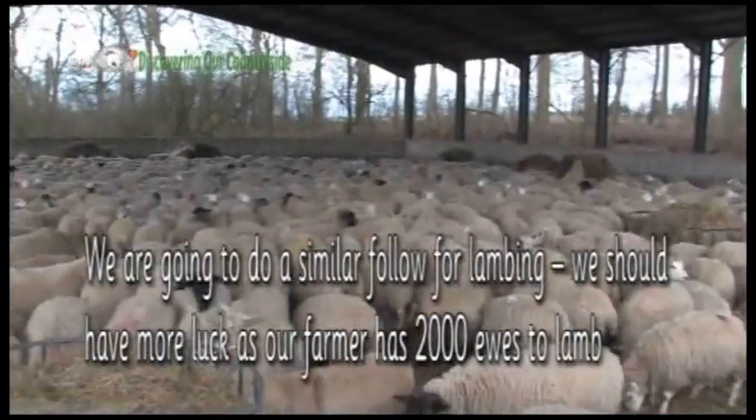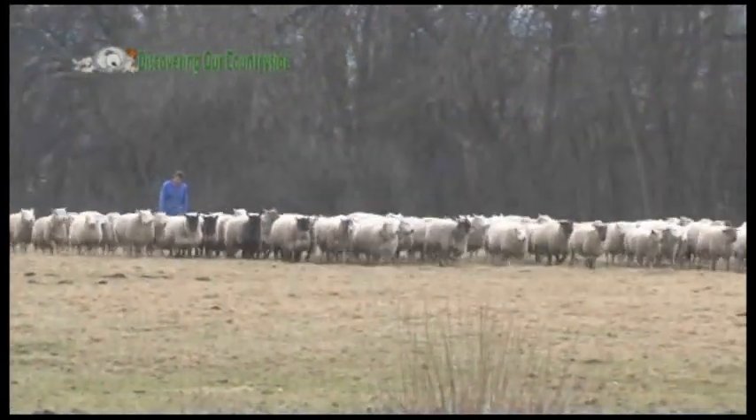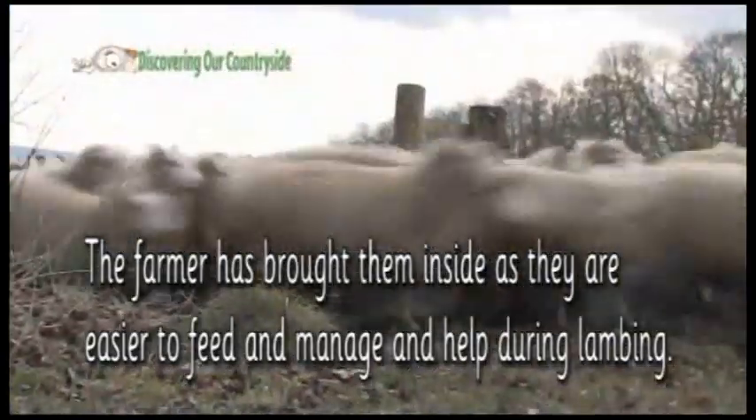We are going to do a similar follow for lambing. We should have more luck as our farmer has 2,000 ewes to lamb. The farmer has brought them inside as they are easy to feed and manage and help during lambing.